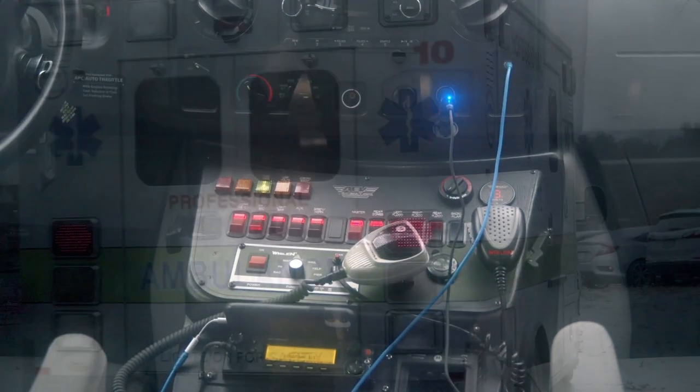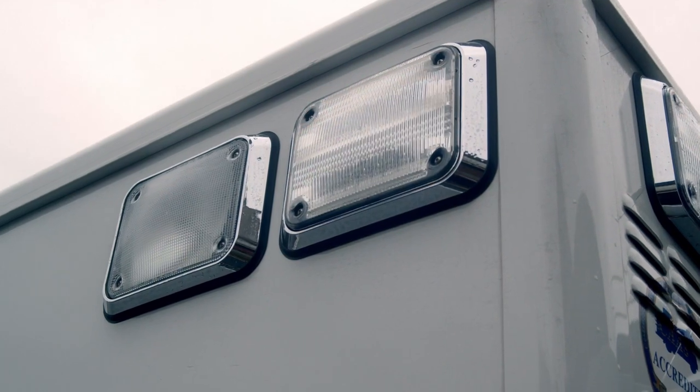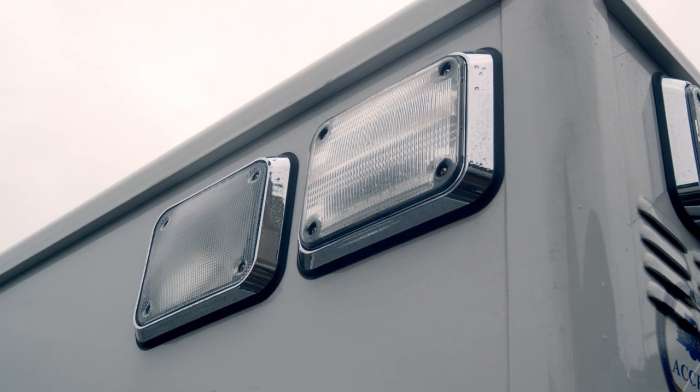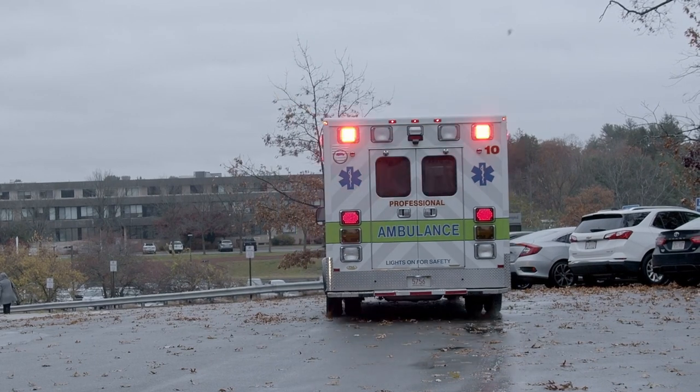Call 911 as soon as you suspect that yourself or someone else is having a stroke. These symptoms might include difficulty with speech, difficulty with motor function or walking, or sudden dizziness.